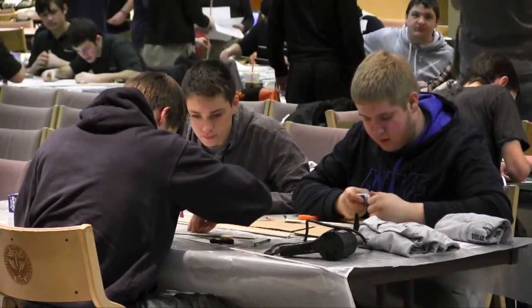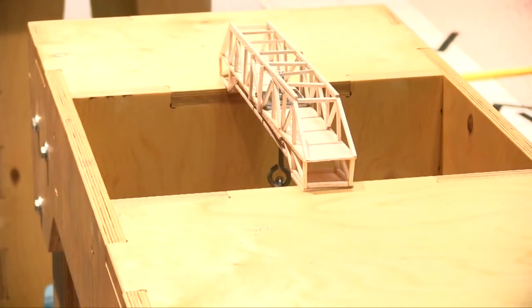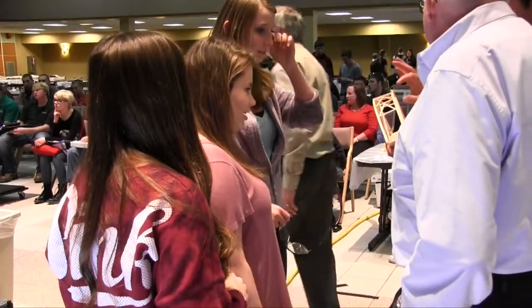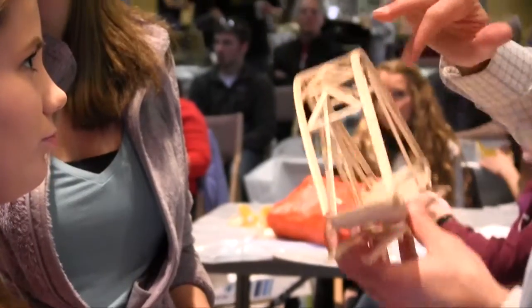It gives the students an idea of what we have to go through in our profession, and a lot of them get some hands-on experience by building these mini bridges. Everything that we do now involves a building or a structure — essentially how we live our lives. Without it we'd be pretty lost.